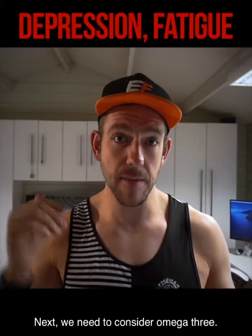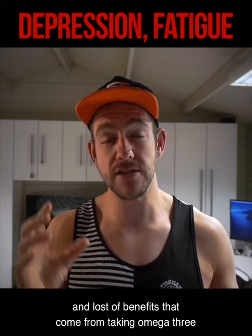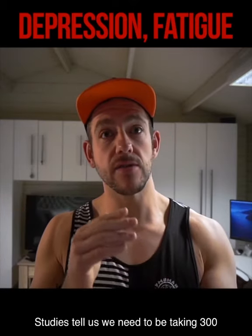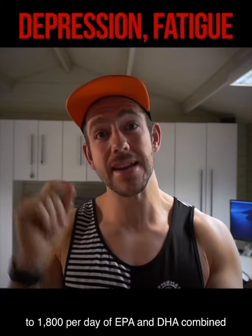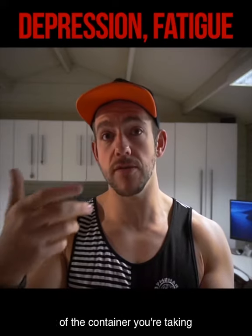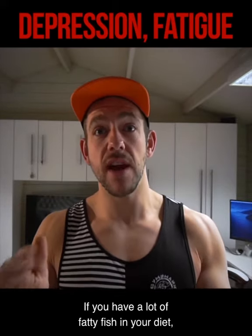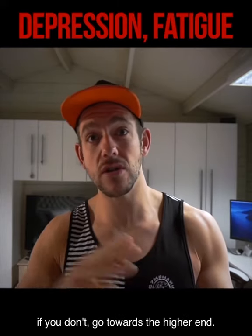Next, we need to consider omega-3. There are links and studies showing lots of benefits that come from taking omega-3, and one of them happens to be reducing depressive symptoms. Studies tell us we need to be taking 300 to 1,800mg per day of EPA and DHA combined. So look on the back of the bottle and add those two numbers together, making sure it falls between 300 and 1,800 per day. If you have a lot of fatty fish in your diet, go towards the lower end; if you don't, go towards the higher end.